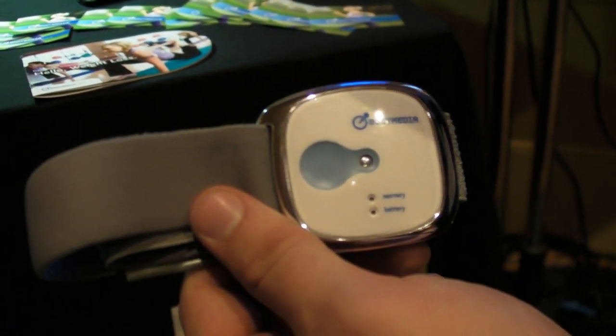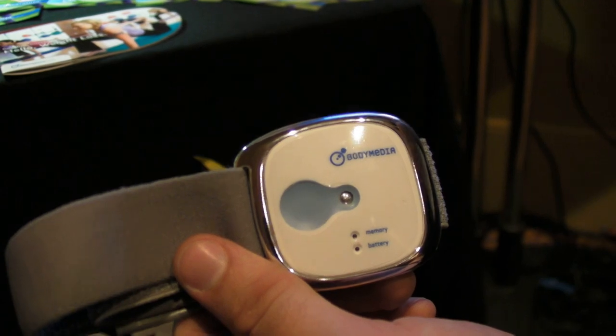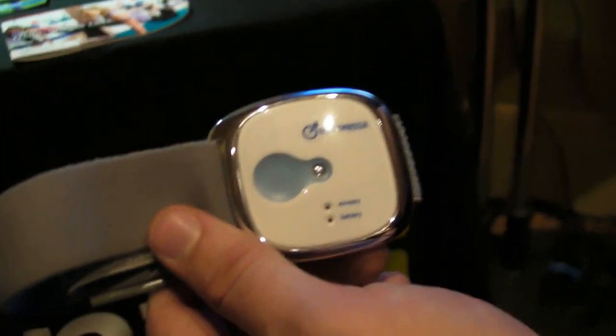The app's free, and the armband MSRP is $189. Available at BuddyMedia.com or different retailers — Best Buy, Amazon, Costco, et cetera.